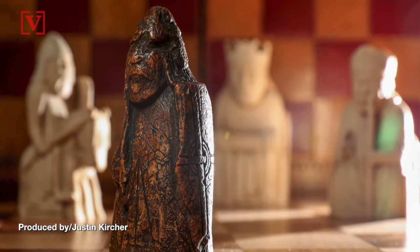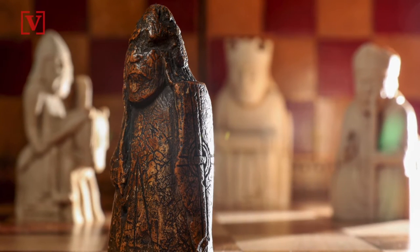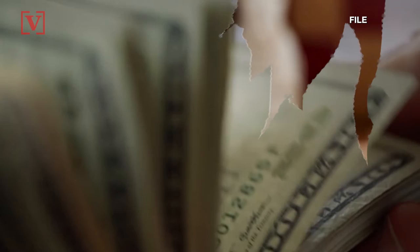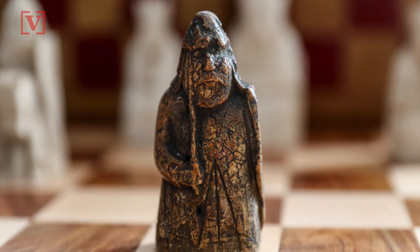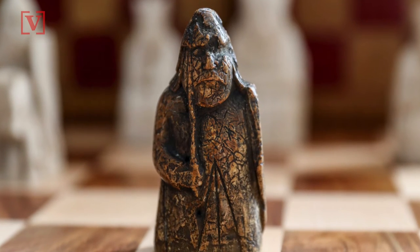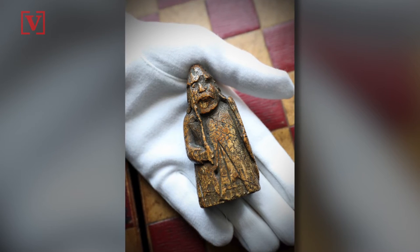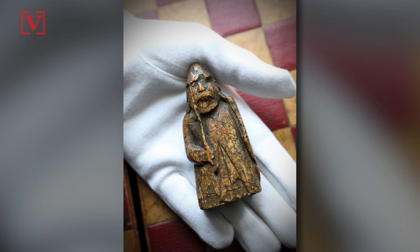In 1964, a Scottish antiques dealer purchased a chess piece for about $6, not knowing he had a rare Viking artifact that today could be worth over $1 million. This chess piece, known as a warder, which is the equivalent of a rook in modern chess, has spent most of the last 55 years in a drawer after being passed down to the dealer's family, CNN reports.